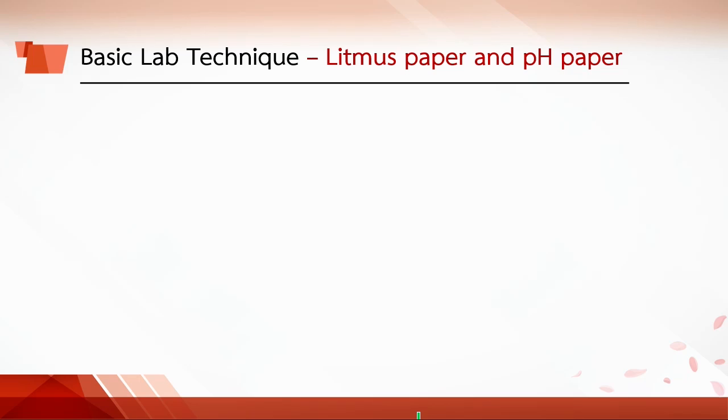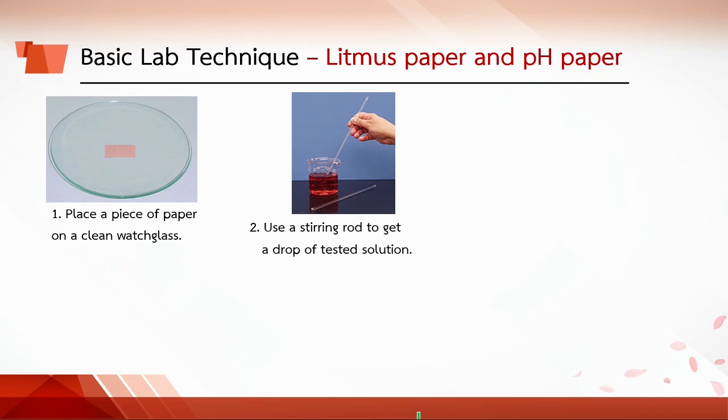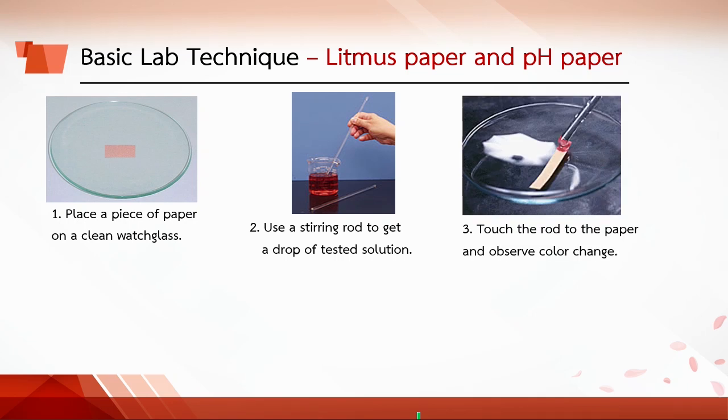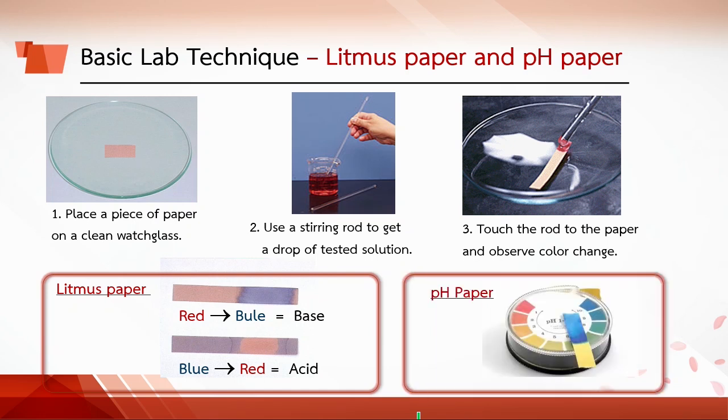To use litmus paper or pH paper, place a piece of litmus paper or pH paper on a clean watch glass. Use a stirring rod to get a drop of the tested solution on the end of the rod, then touch the stirring rod to the paper. Do not put the paper directly into the tested solution. Observe the color change of the paper. For litmus paper: if red litmus turns blue, the solution is basic; if blue litmus turns red, the solution is acidic. For pH paper, check the color against the reference to get the actual pH value of the tested solution.